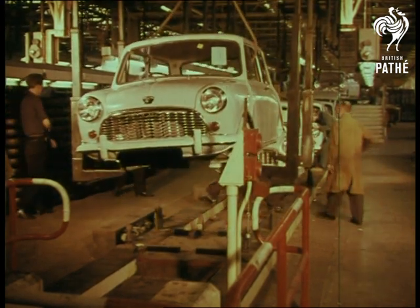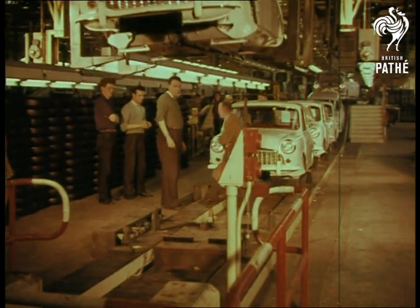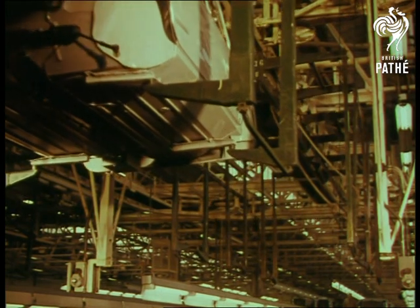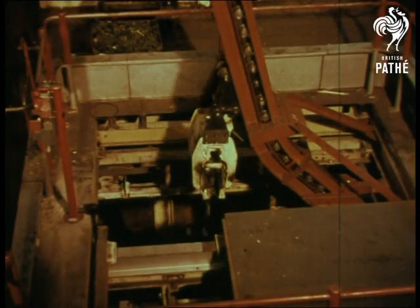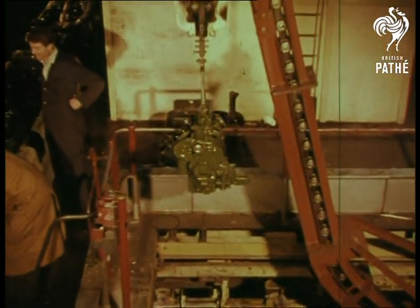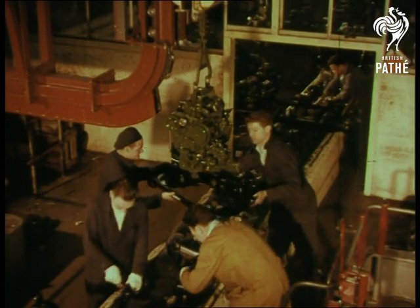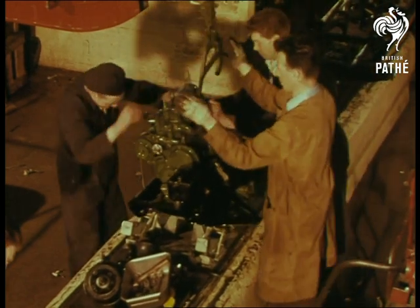Now those well-upholstered seats are installed, and the natty little body is ready to meet the subframes and engine assembly. The engine gearbox is lowered onto the front subframe in its revolutionary transverse position — so neat, it seems incredible that nobody thought of it before.